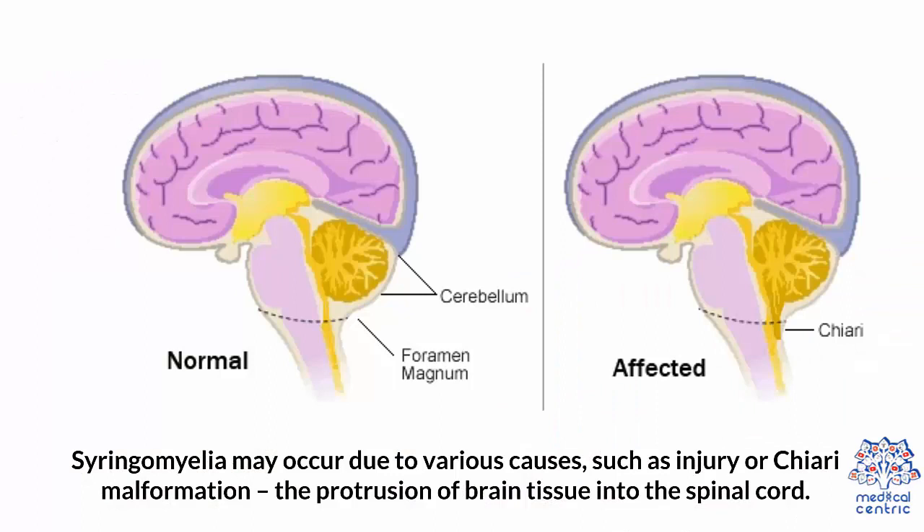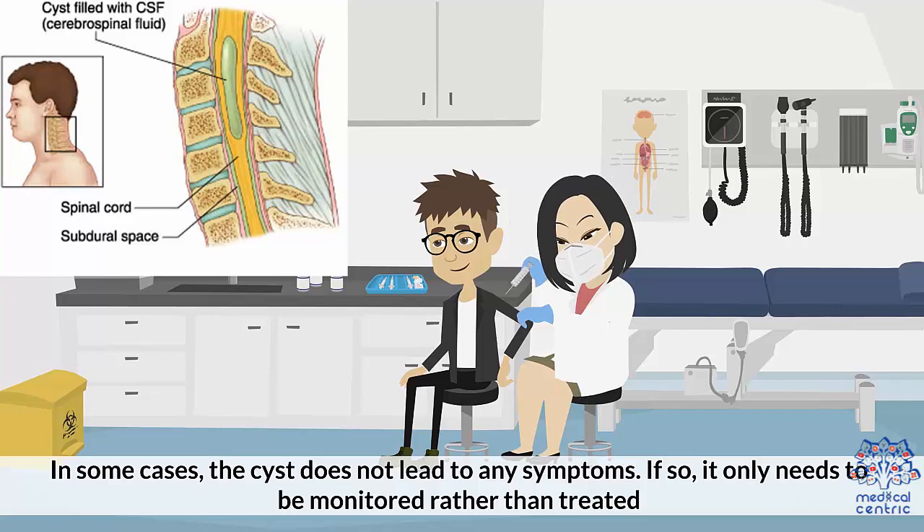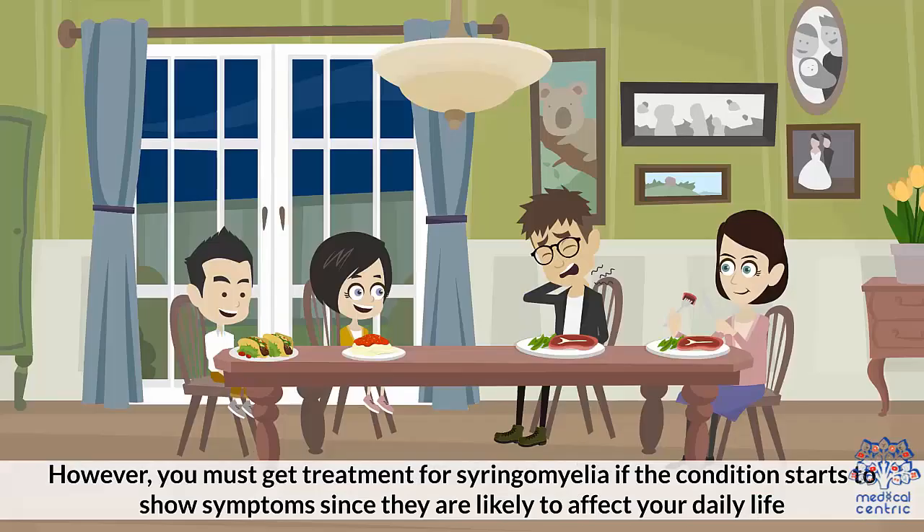Syringomyelia may occur due to various causes, such as an injury or Chiari malformation — the protrusion of brain tissue into the spinal cord. In some cases, the cyst does not lead to any symptoms; if so, it only needs to be monitored rather than treated. However, you must get treatment for syringomyelia if the condition starts to show symptoms, since they are likely to affect your daily life. Let's look at the condition in detail.